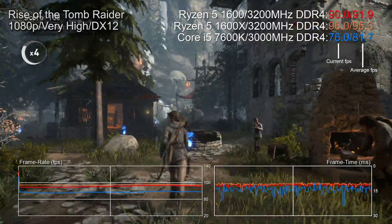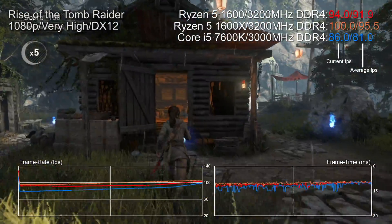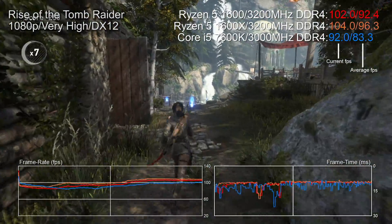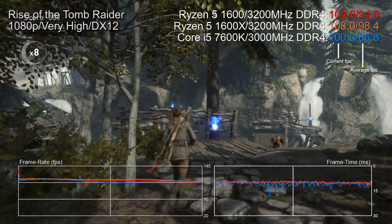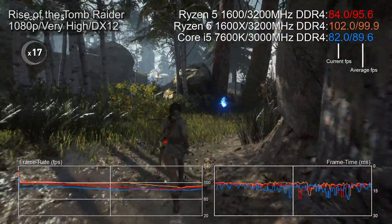In Rise of the Tomb Raider DX12 — a game that recently had a Ryzen-enabling patch — the results are fascinating. It's bad news for the i5 again. The graph shows parallel lines for the two Ryzens, with the 1600X providing a small bump over the non-X model, but it's hardly a game-changer. Meanwhile the i5 shows depressed performance and nasty frame-time stutter in certain areas of the geothermal valley.